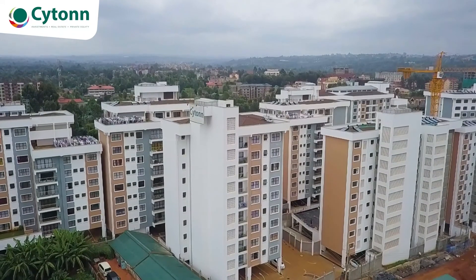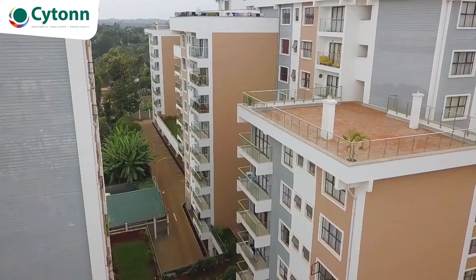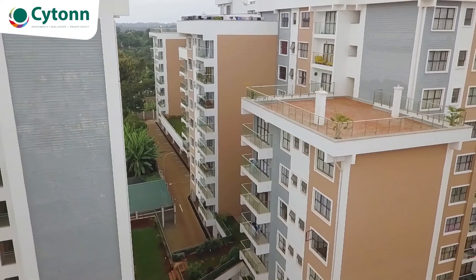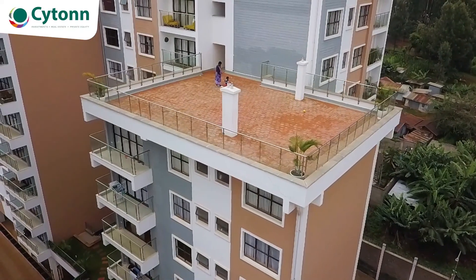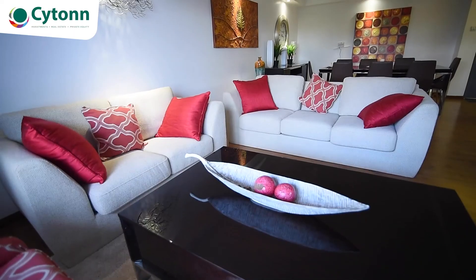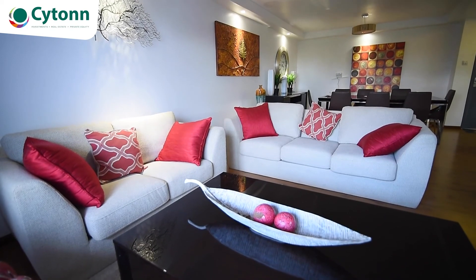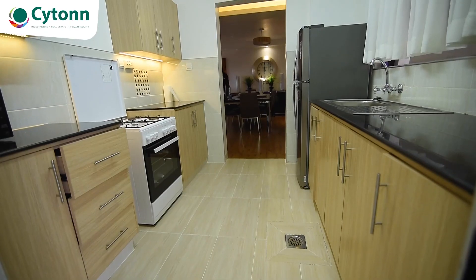CITON brings you a sharp real estate investment opportunity: The Alma, a signature development in Ruaka with options of one, two and three bedroom apartments. The residential complex is strategically located off Limuru Road in a serene living environment. The Alma brings you a host of amenities including an elevated playground, sky gardens, access to shopping malls, adequate parking and security.